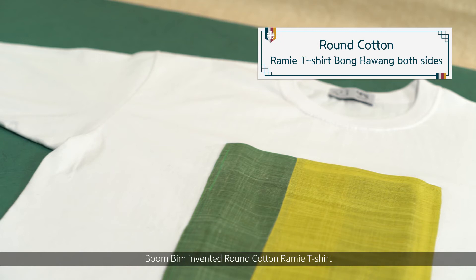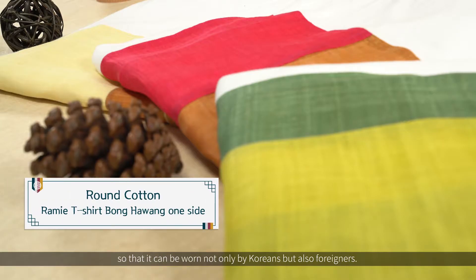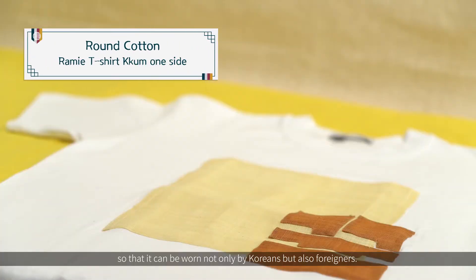Boombing designed the round cotton ramie t-shirt that added characteristics of hanbok, the traditional Korean costume, so that it can be worn not only by Koreans but also foreigners.